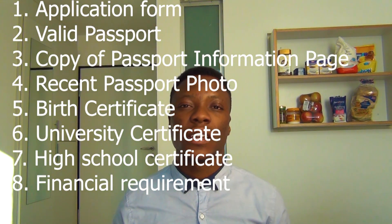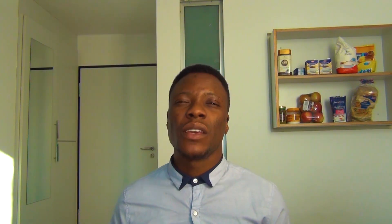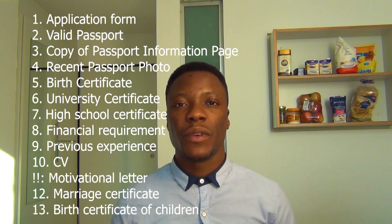You need proof of financial requirements. There are two ways to prove this: either you open a block account or you use an obligation letter. With a block account, you need to have 720 euros per month — times the six months you are going to stay here, that is 4,320 euros. You also need proof of previous experience and your CV.